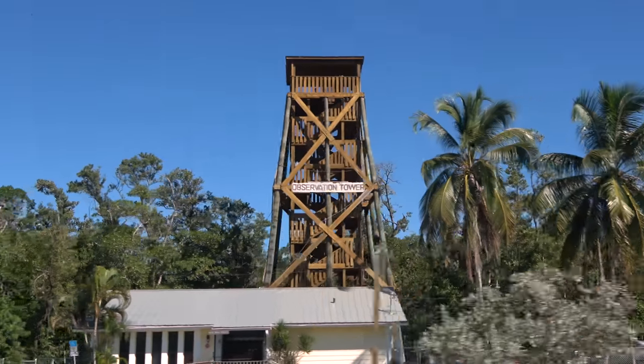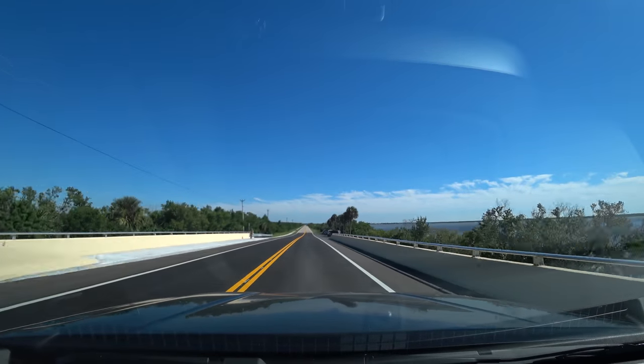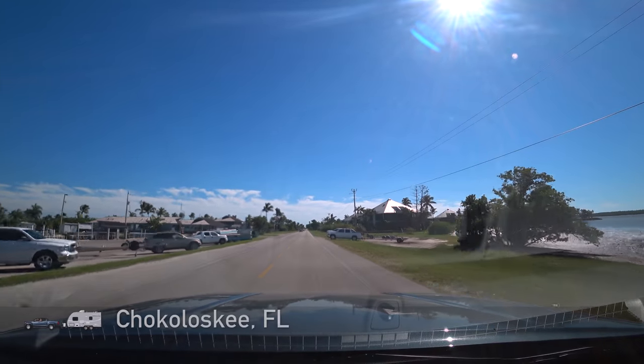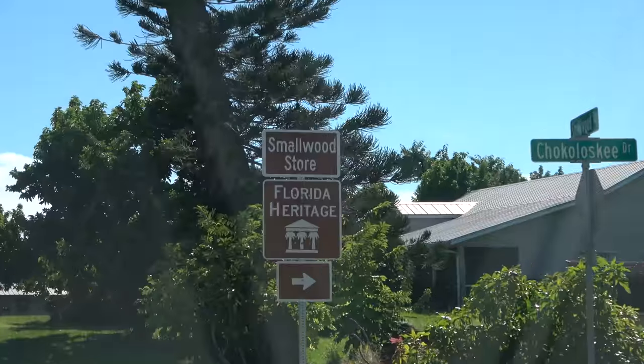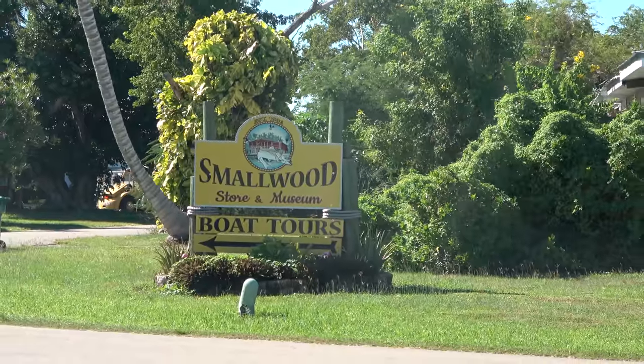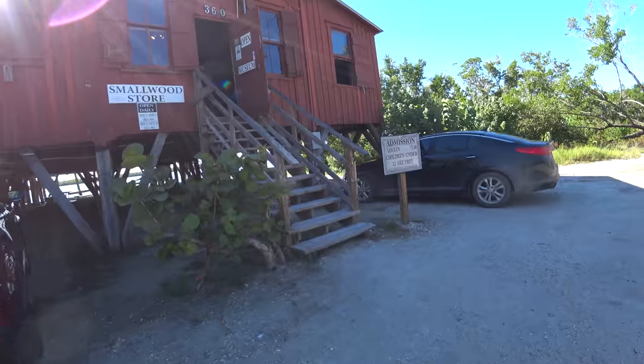Now let's drive down to Chokoloskee Island, one of the first places we came with Minitini the trailer right after we bought it. The island is mostly residential, but there is this historic site called Smallwood Store. Nowadays it is a museum. Admission: $5.